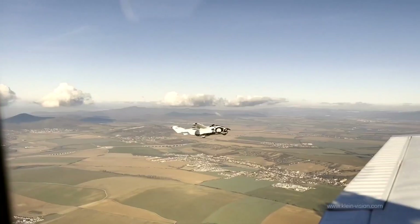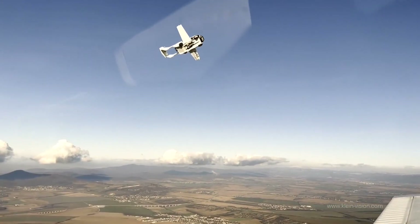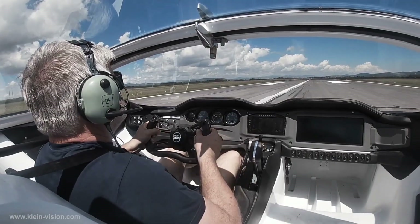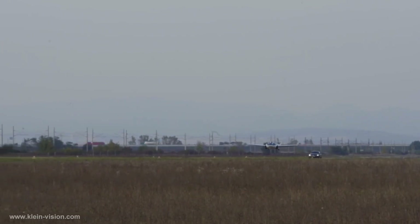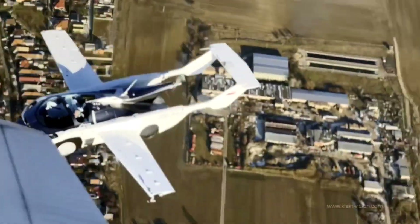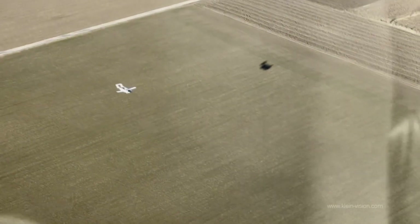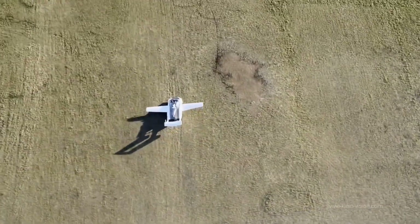The AirCar is your gateway to a world where the road and the sky seamlessly connect. With a takeoff distance of 300 meters and the capability to reach speeds of up to 125 miles per hour, its easy accessibility ensures stability and control in every flight.